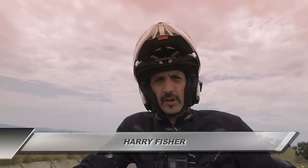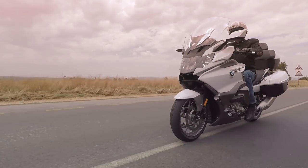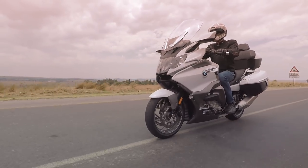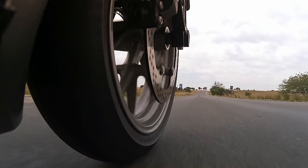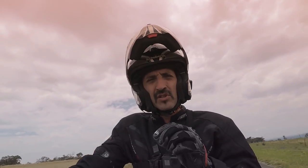When is a bike not a bike? When it's this bike, the K1600 GTL from BMW. Yes, it has got two wheels, so technically it is a motorcycle, but to think of it simply as that is to do this bike an enormous injustice, because this is the most astonishing piece of engineering.